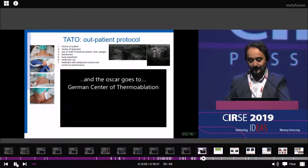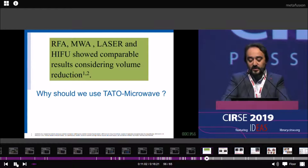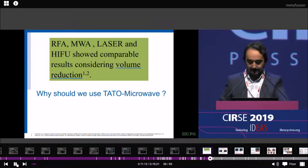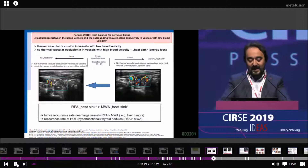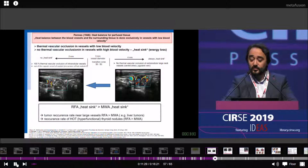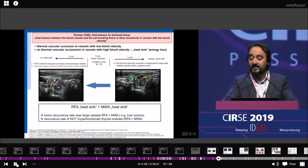If you compare radiofrequency, microwave, laser, and HIFU, all show comparable results for volume reduction. So why should we use Tartu microwave? If you compare only volume reduction, the results are similar. But 50% of our patients have hot, hyperfunctional thyroid nodules, and this makes a difference. We have more recurrence rates on hot thyroid nodules treated with RFA because the heating effect is bigger and there is more energy loss. Therefore, for hot thyroid nodules or large non-functional thyroid nodules, it is better to treat with microwave.